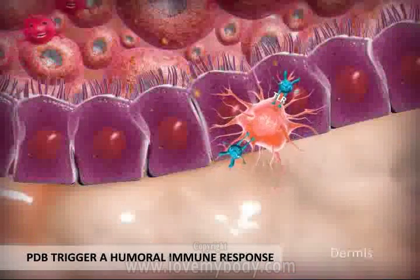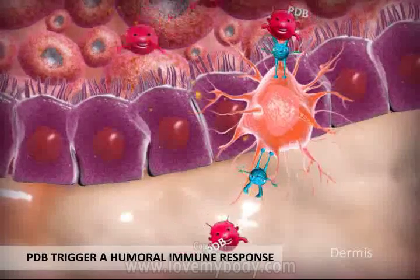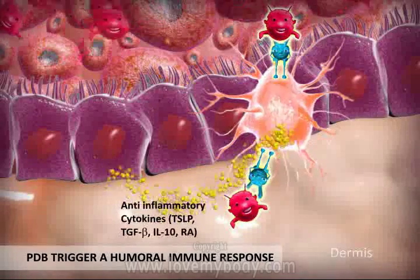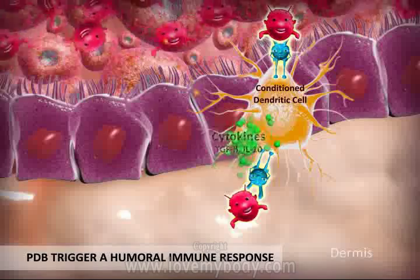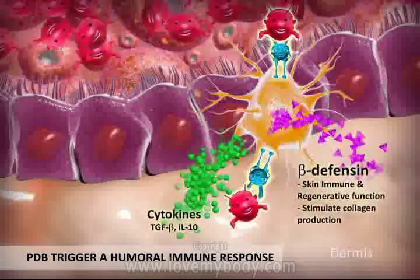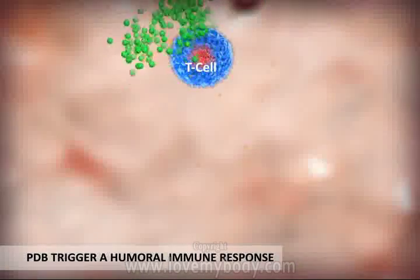Probiotic derived bioactives are delivered into the skin and are recognized by the toll-like receptors on dendritic cells. In response to epithelial cell-derived anti-inflammatory cytokines, dendritic cells are conditioned to drive TH2 and B cell responses.